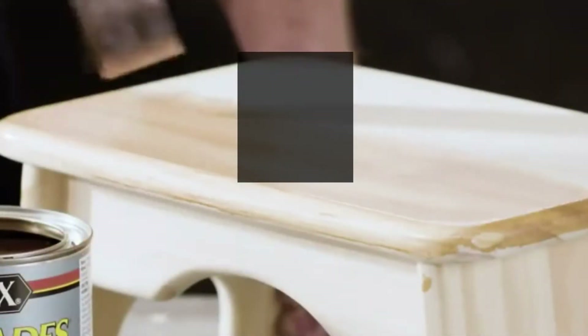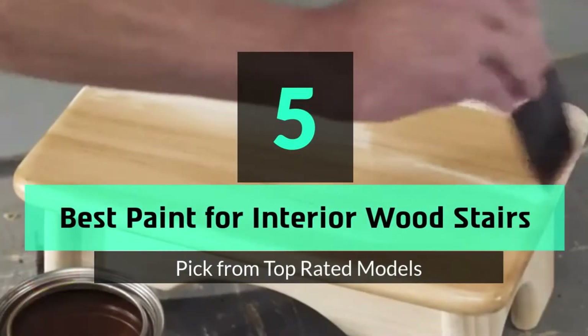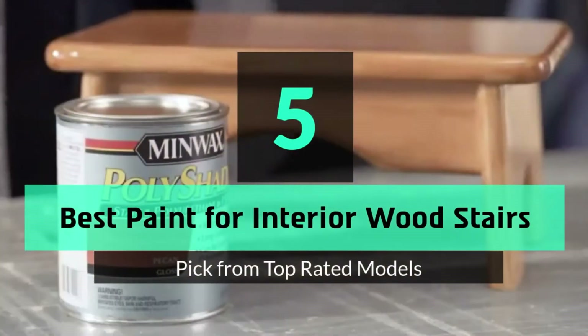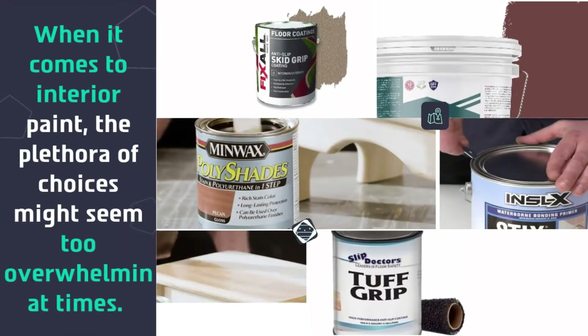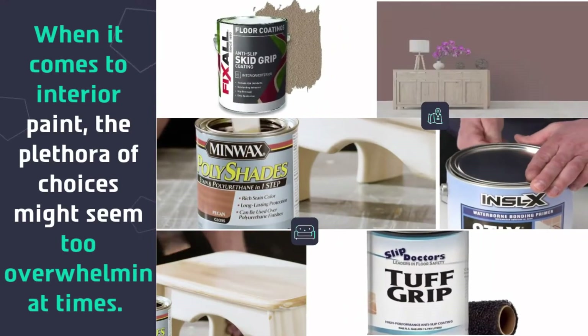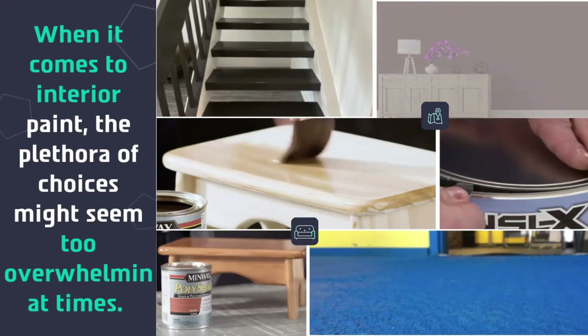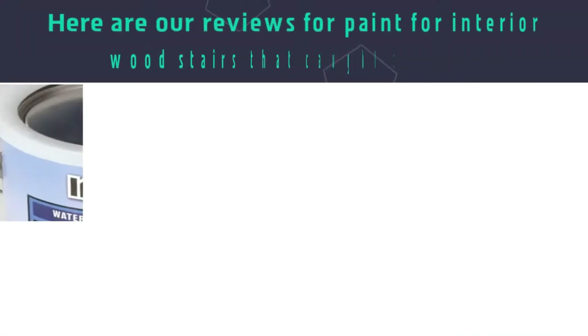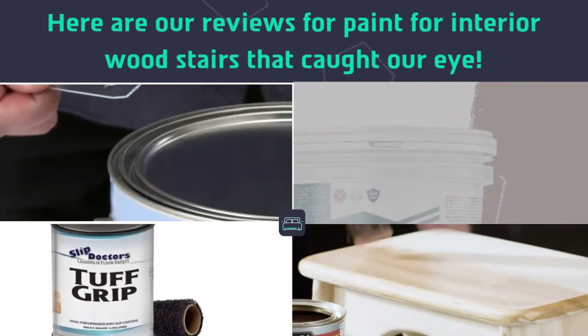What's up guys, today's video is on the top 5 best paint for interior wood stairs. When it comes to interior paint, the plethora of choices might seem too overwhelming at times. Here are reviews for paint for interior wood stairs that caught our eye.